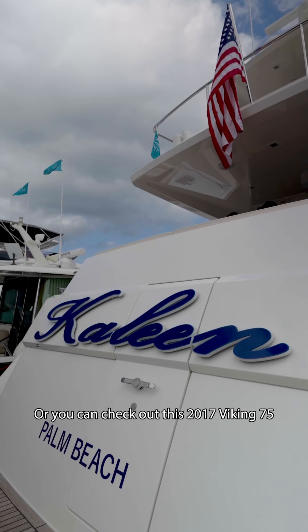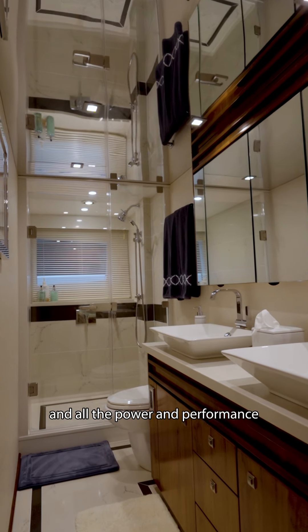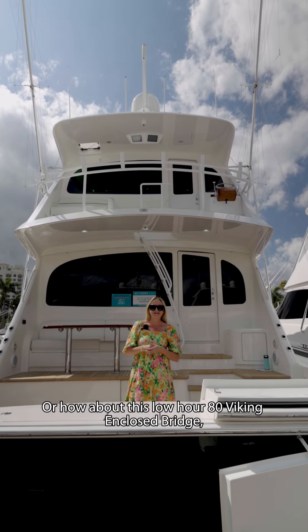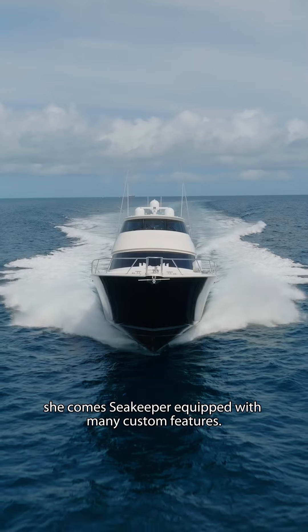Or you can check out this 2017 Viking 75 motor yacht with a full beam master and all the power and performance you can expect from a Viking. Or how about this low-hour 80 Viking enclosed bridge, Seakeeper equipped with many custom features?